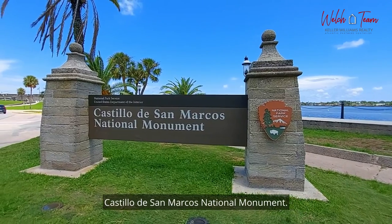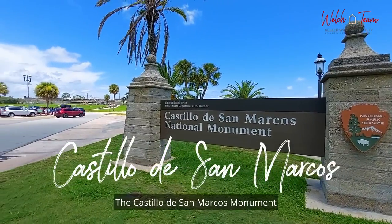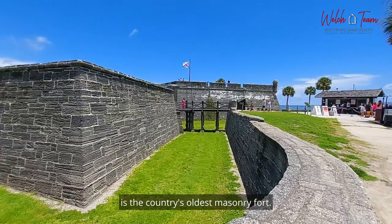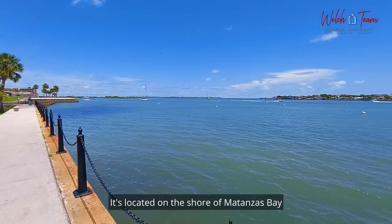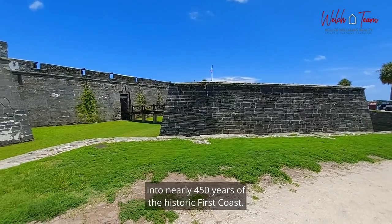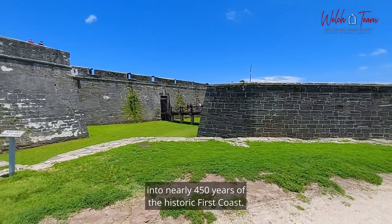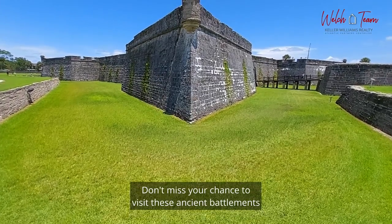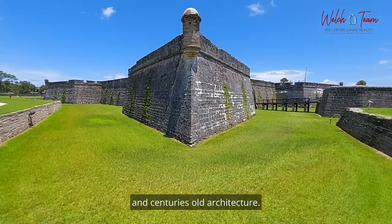Castillo de San Marcos National Monument. The Castillo de San Marcos is the country's oldest masonry fort. It's located on the shore of Matanzas Bay and offers incredible insight into nearly 450 years of the historic First Coast. Don't miss your chance to visit these ancient battlements and centuries-old architecture.